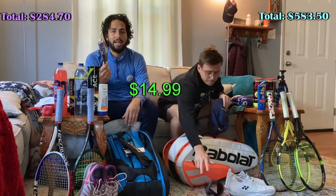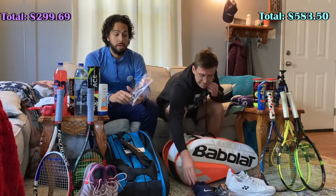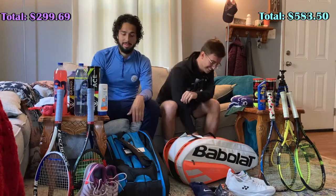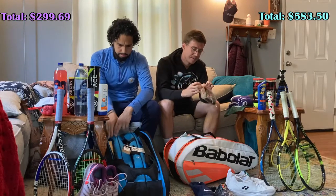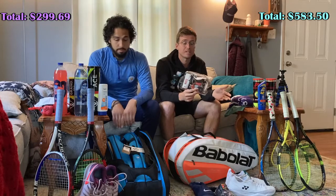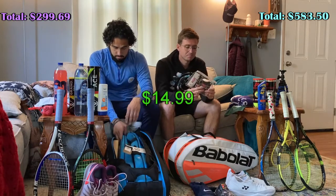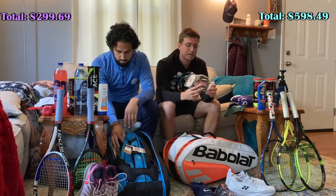A couple of grips in here — Tourna Wet Tack. I've got super sweaty hands. My nickname in high school was the Oyster — gave me some trouble when wooing women, but not on the tennis court. I used to be a Gamma Razor Tack guy, but they don't sell them in bulk like I want. So I switched to the Tourna Tack as well. It's a solid grip, I don't have any complaints about it.